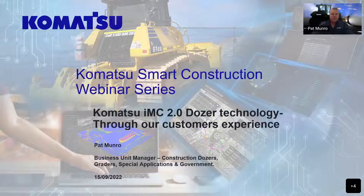My name's Pat Munro. I'm the business unit manager for construction dozers, graders, special application and government business.